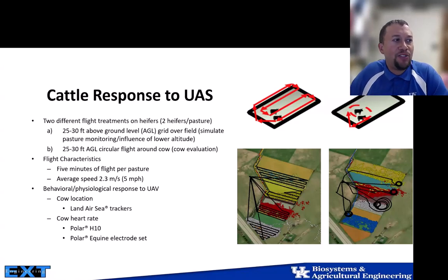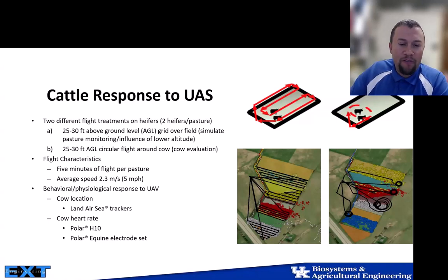Looking at the behavioral and physiological response to the UAV: for two-year-old heifers and cows, we saw no change in heart rate when flying for pasture monitoring at 30 feet above ground level. Pasture-raised cattle are probably more accustomed to external stimuli than rangeland cattle. Additionally, US-60 at the bottom left of our field sees about 17,000 vehicles per day, creating about 60 decibels of ambient noise, so one drone at 25–30 feet with two flight patterns showed no behavioral or physiological change.